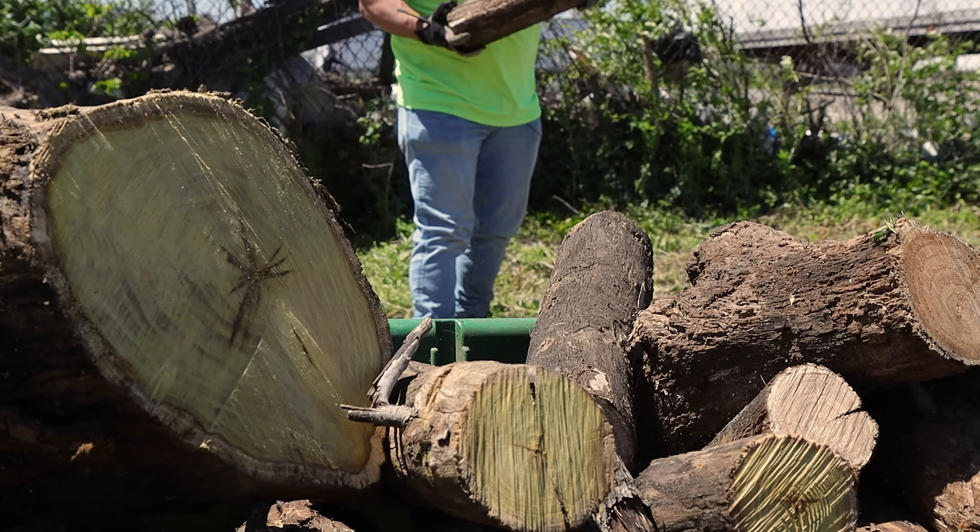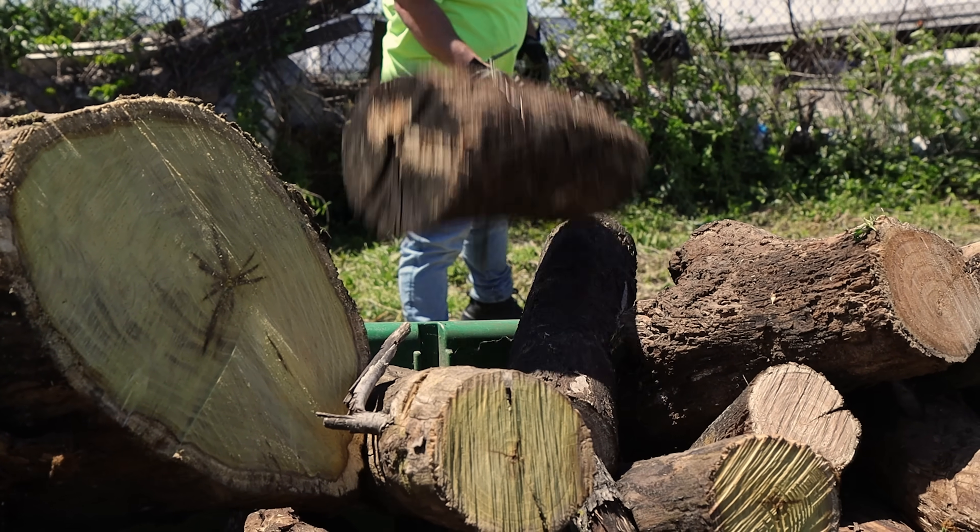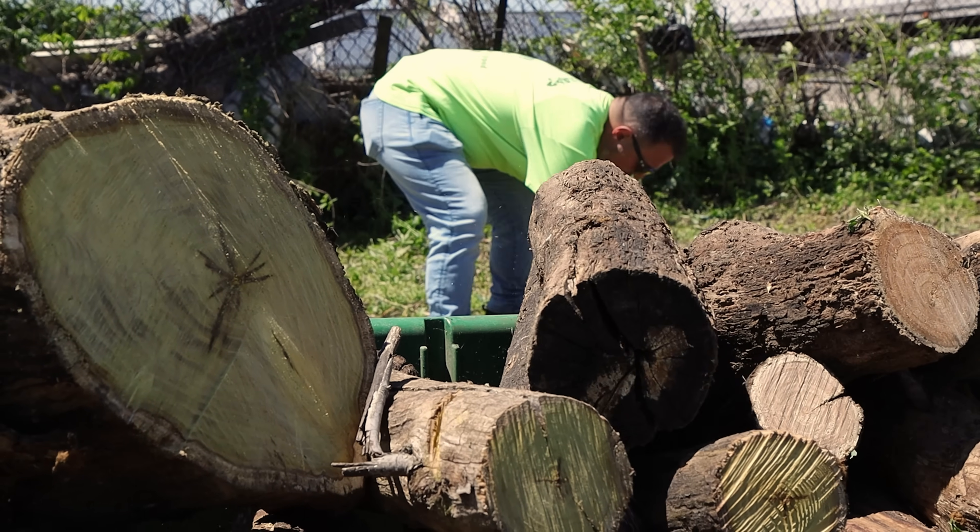I used to pull that little dump trailer all loaded up with a gas mower. Can this battery-operated Ego pull it?